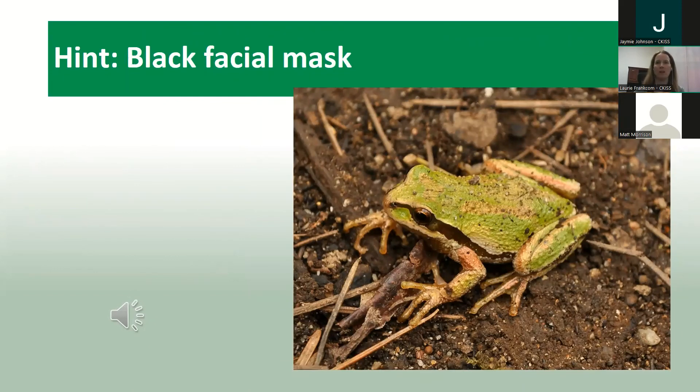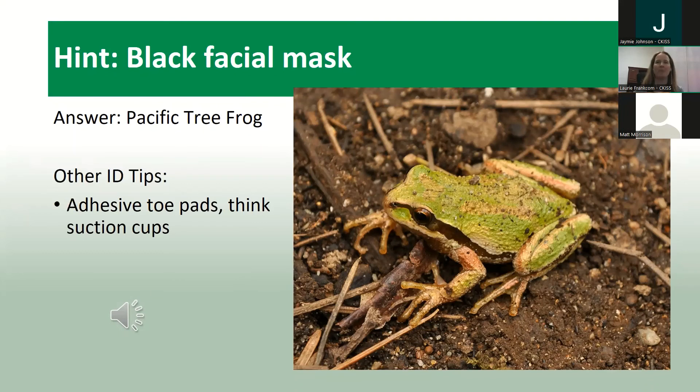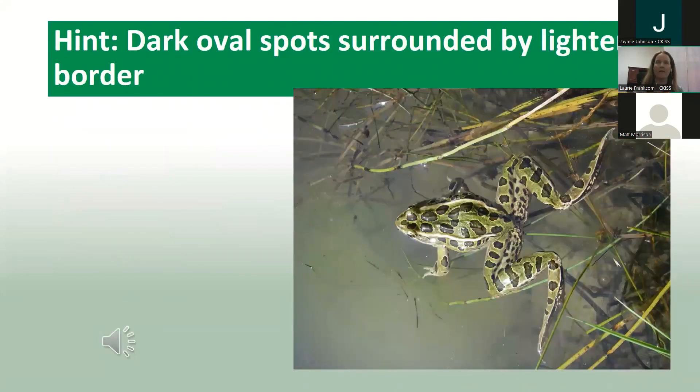The next hint is: black facial mask. The answer is the Pacific tree frog. These guys have little suction cups for hands — the adhesive toe pads — and you might see them stuck to your window at some point. These are the little guys: about two to five centimeters. Think of a bullfrog — this would be like popcorn for a bullfrog. A native BC frog you will find in the interior.